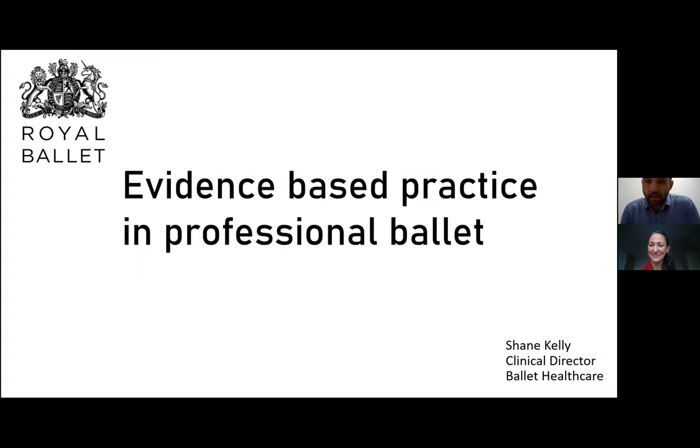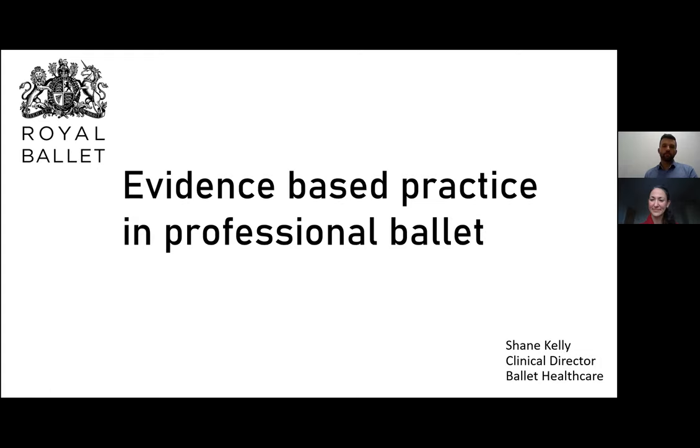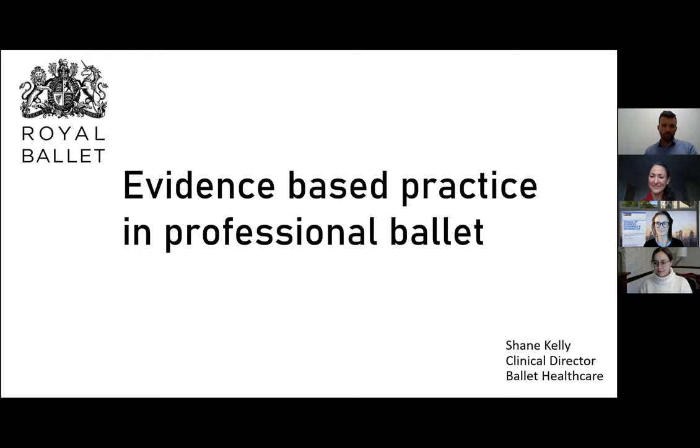Good afternoon everyone, and thanks for coming along this Wednesday at three o'clock. I want to thank Erin for the great opportunity to speak on evidence-based practice in professional ballet. Looking through the list of attendees today, I'm sure all of you have a good grasp of the concept. But I think it's always good to review what we mean by evidence-based practice, and how we apply it best in professional ballet, because the evidence is still developing for context-specific research in certain parts of what we do.